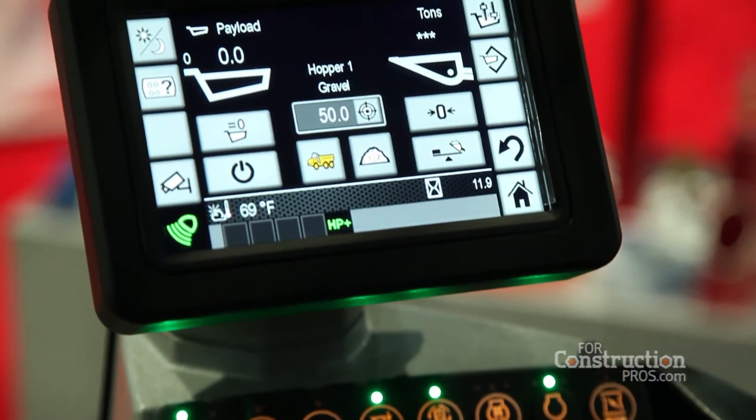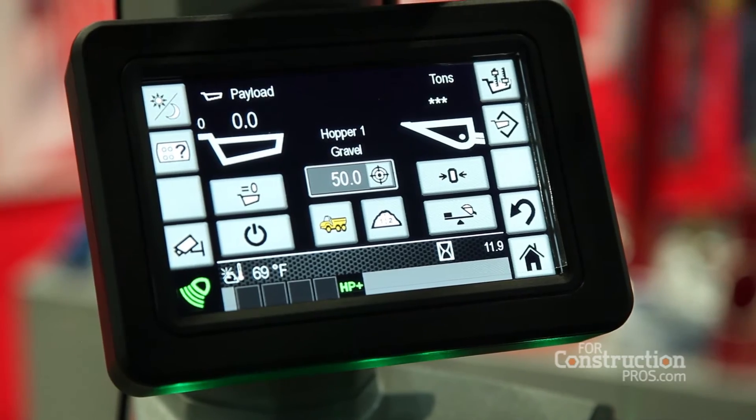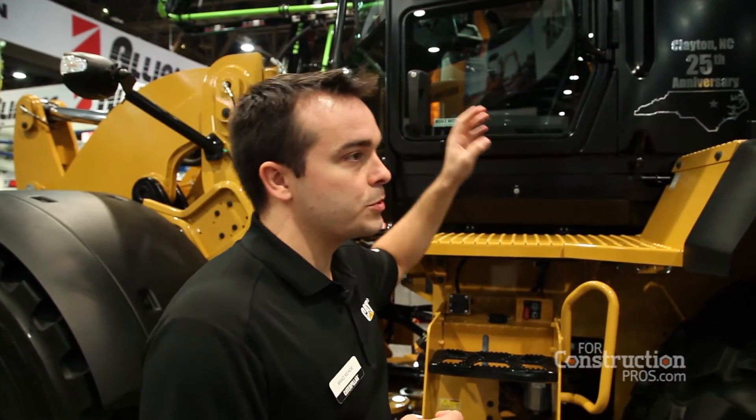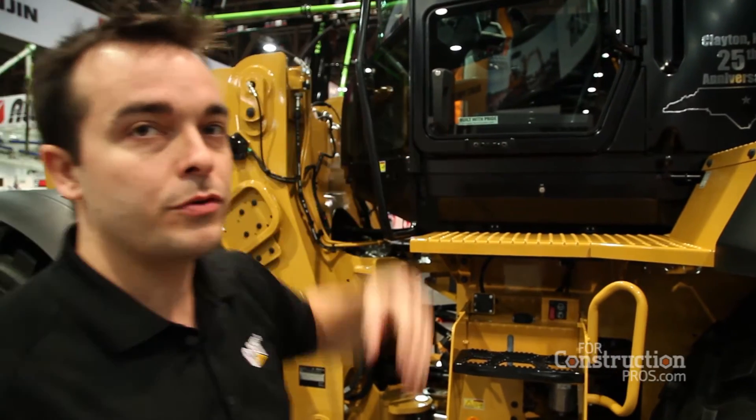Also for 2017, we've done a few updates in the cab. In addition to the touchscreen display, you're also going to get a full suite of new LED lighting options. So if you're running late in the day or early in the morning, you're going to get some improvements there for better visibility.